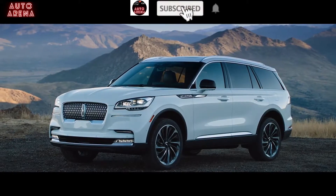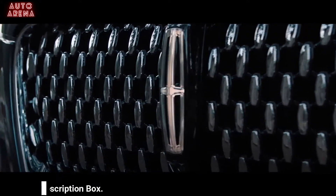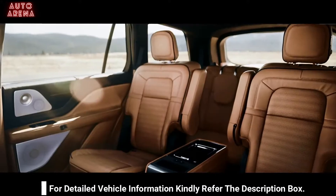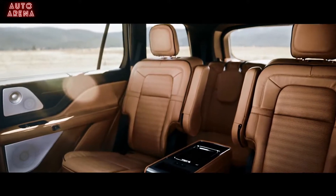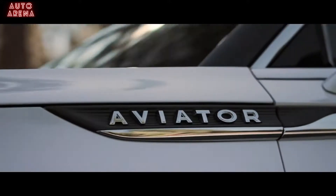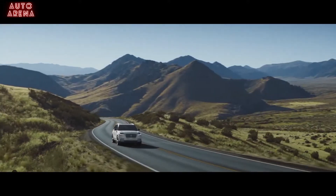Poised as if to take flight, the all-new Lincoln Aviator is an arrival that is a true departure. With exceptional design inside and out, extreme attention to what comfort truly means, impressive connectivity and responsive power, the Lincoln Aviator ushers forth an effortless and rejuvenating flow through a world constantly on the move.